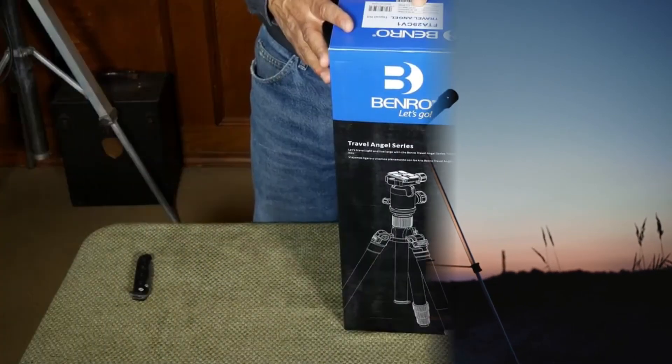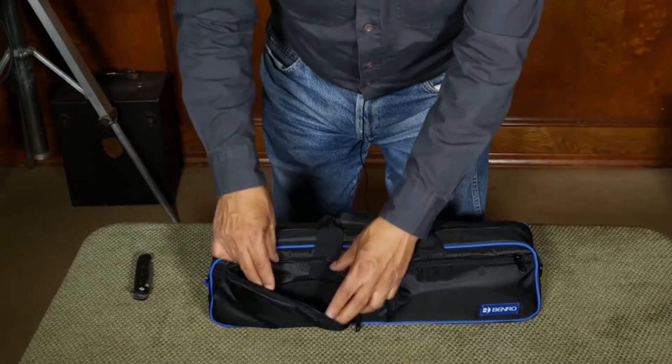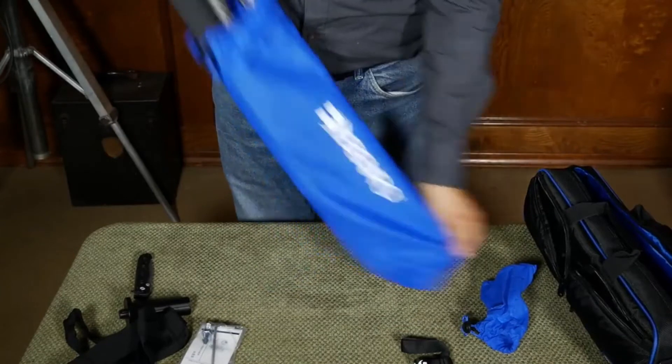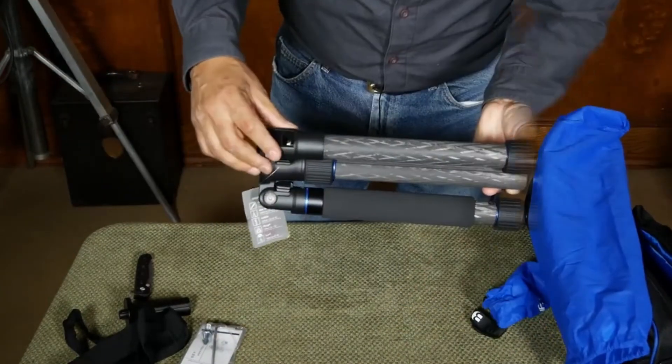Number 1: Benro Travel Angel 2 Series Carbon Fiber Tripod. The Benro Travel Angel FT Atwood 8C is a tripod for medium and large-sized cameras, manufactured since 2013. It's one of the best carbon tripods available from Benro, with ball head included.